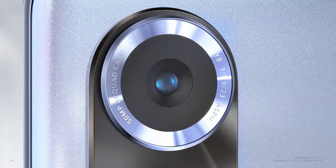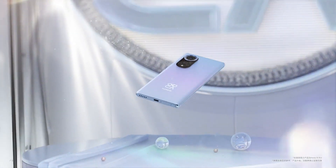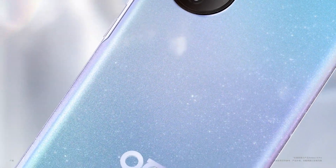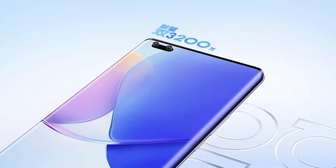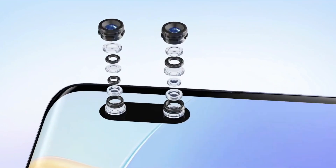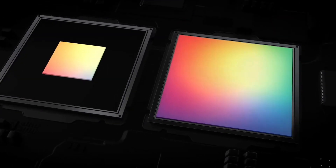Talking about the camera, it comes with a 50MP quad camera system consisting of a 50MP main camera, 8MP ultra-wide-angle camera, 2MP depth-of-field camera, and 2MP macro camera. Also, the Pro model has a 32MP dual selfie camera. Both cameras are packed with different types of camera modes.